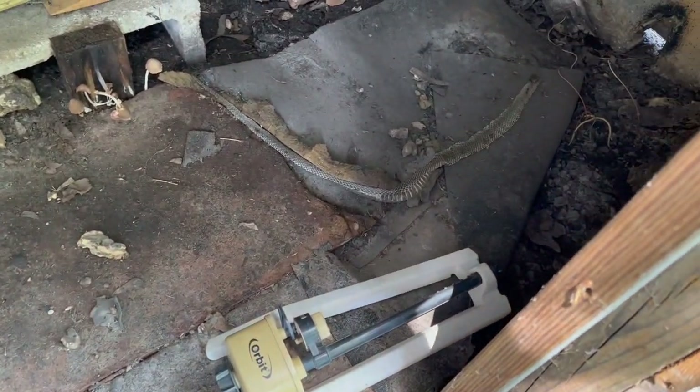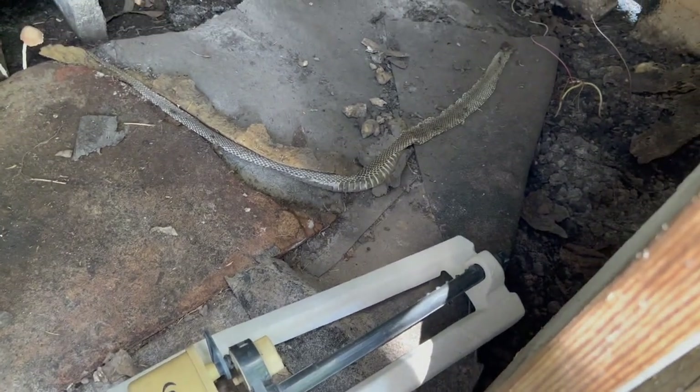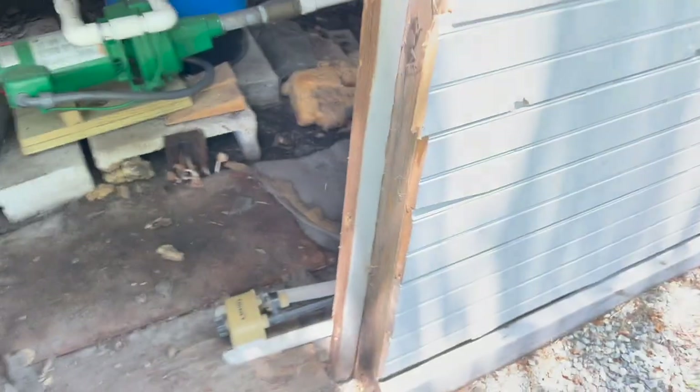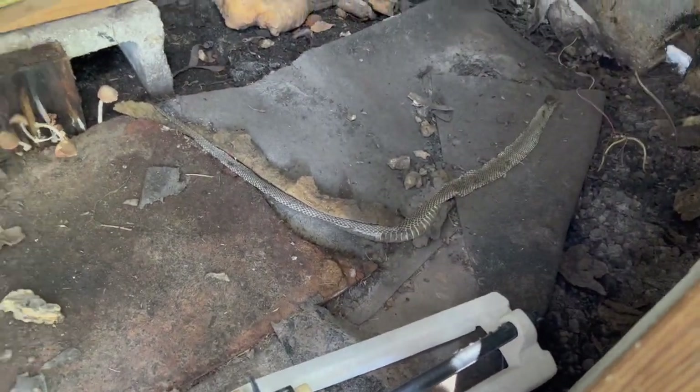Do you guys see that? I think that's a snake skin. Let me zoom in to make sure it's not a snake — yep, I think that's a snake skin. Okay, we're going to close that up and show hubby that.